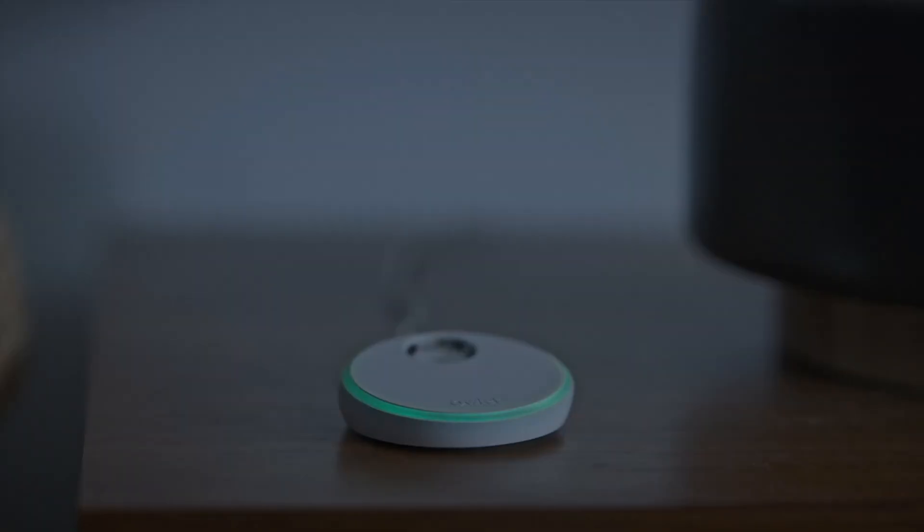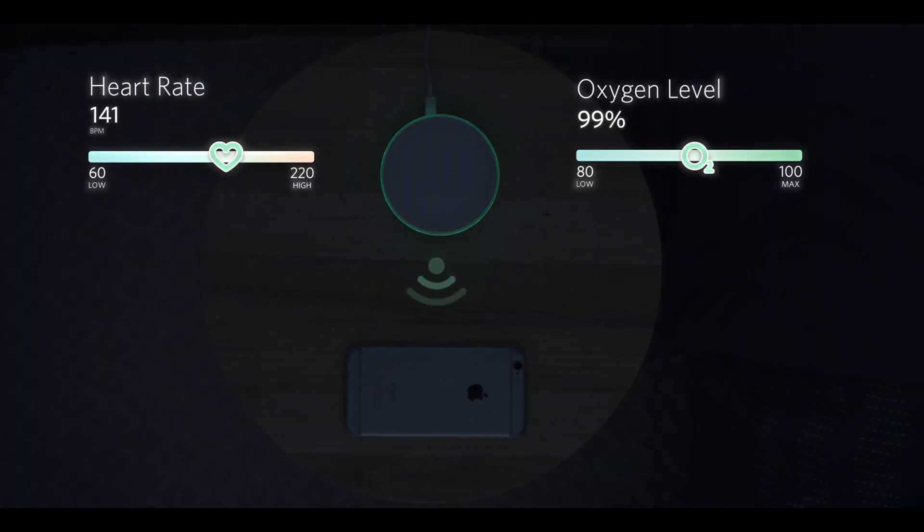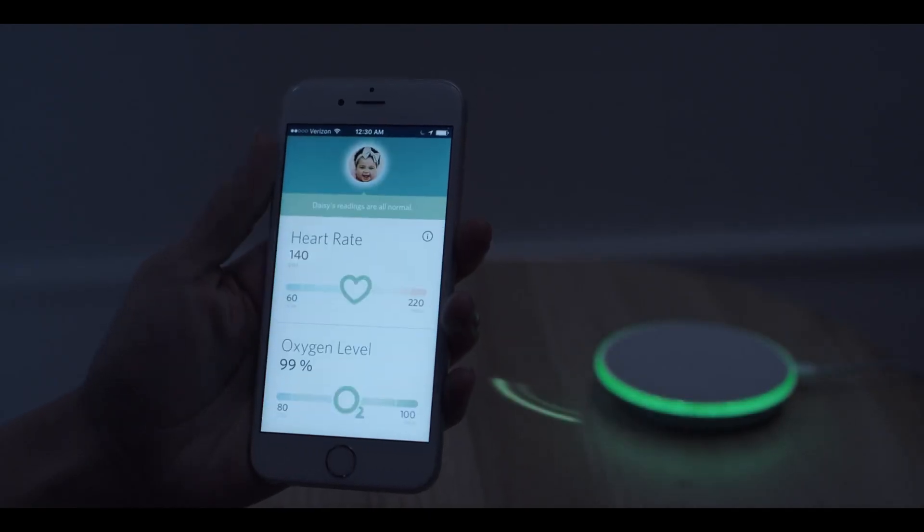Receive notifications when the camera detects sound, movement, or crying. The Picture-in-Picture function allows you to monitor your baby while using other apps on your device. This product is designed to provide you with advanced monitoring and peace of mind regarding your baby's safety and health.